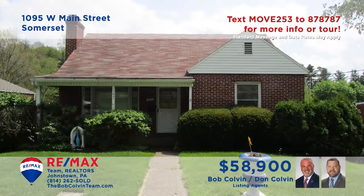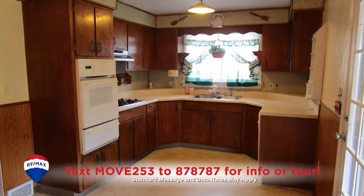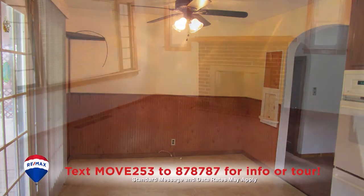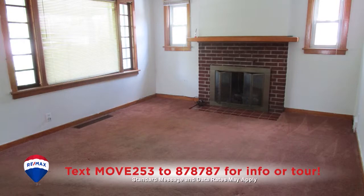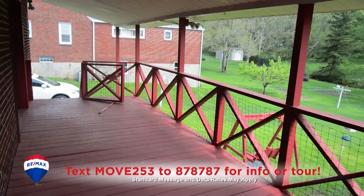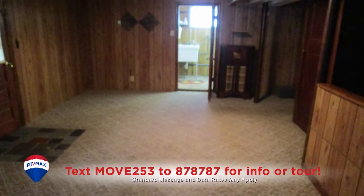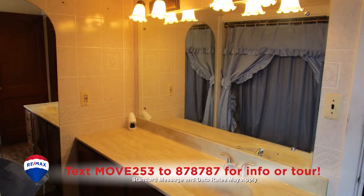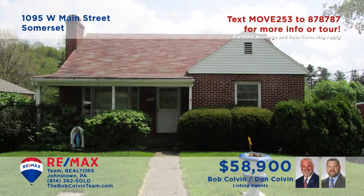Somerset is where we'll find this move-in-ready home presented by the Bob Colvin Team. The kitchen offers a built-in oven, wood cabinetry, and a generous eat-in space. Enjoy a quiet afternoon by the gas fireplace in the living room, or head out to the covered porch for fresh air. You'll also find a lower-level den with kitchenette and wet bar, plus four big bedrooms and a pair of full bathrooms. Contact a Bob Colvin Team member to see it all.